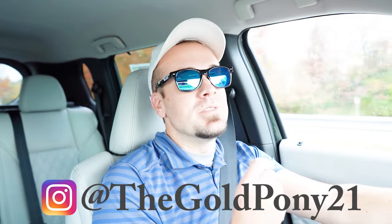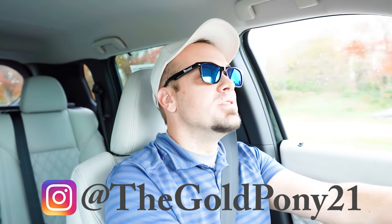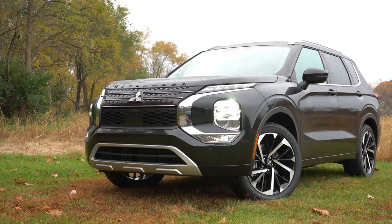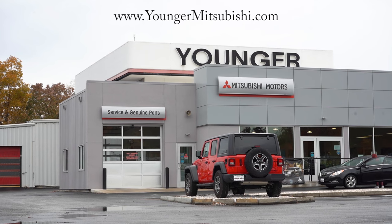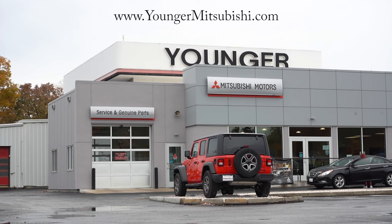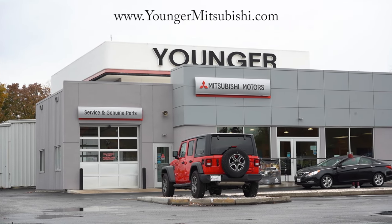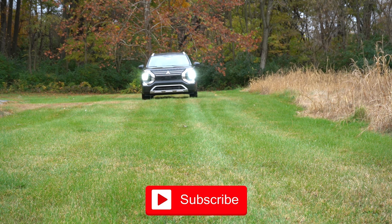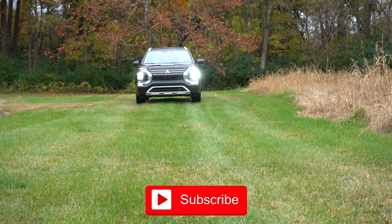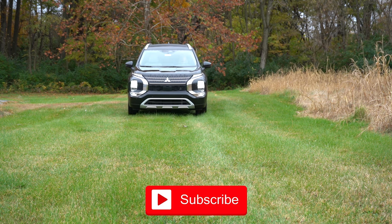Welcome back. I'm Gold Pony, and I do new car, truck, and SUV reviews on YouTube. Today we're in the brand new 2023 Mitsubishi Outlander, courtesy of Younger Mitsubishi in Hagerstown, Maryland. For more information on their inventory, check out the link in the description. We're in this one today because it's Mitsubishi's three-row SUV and their best seller right now.